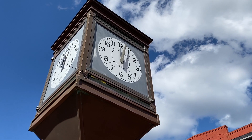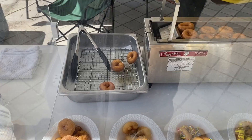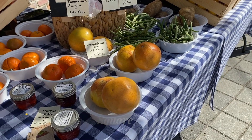When you see this Santee Clock, it means one thing — you're at Magnolia Square. While the square is always a good meeting spot, it comes alive on Saturdays when it turns into Sanford Marketplace, a perfect opportunity to support local.